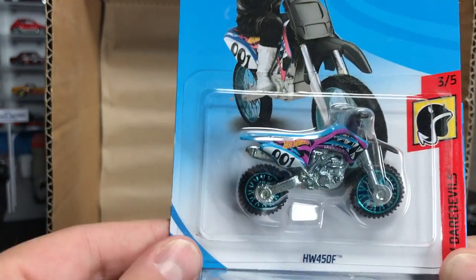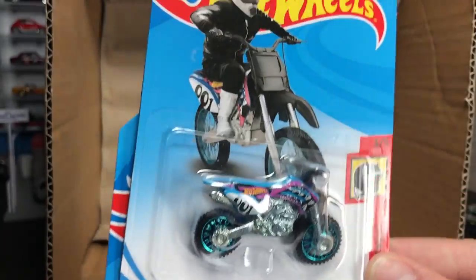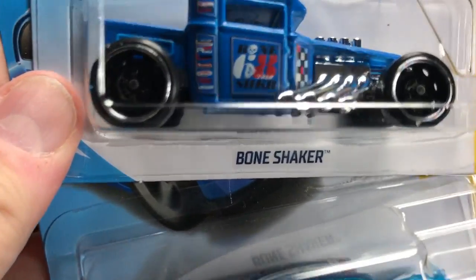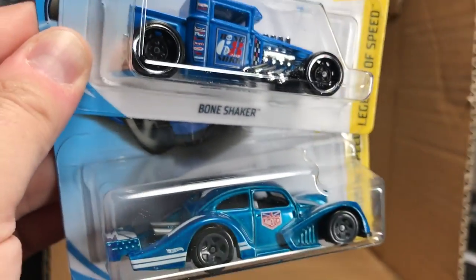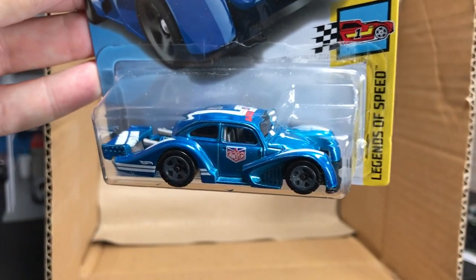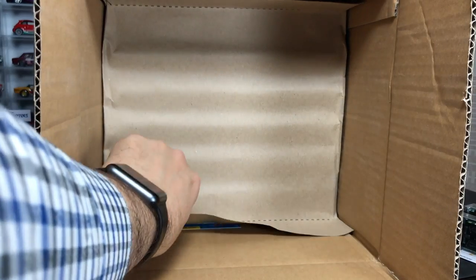Last from this first side: the HW450F motorcycle, the Bone Shaker, and the Volkswagen Kafer Racer — all new decos for 2018. I love the Bone Shaker because I think this might be one of the first ones to have those super large steelies — they look awesome, customizers might have fun with that. And then the Kafer Racer with the Magnus Walker Urban Outlaw livery, which looks really good. A couple of you made comments that this might be the sleeper of the 2018 A-Case, and I agree — the new model in this case is probably the highlight.